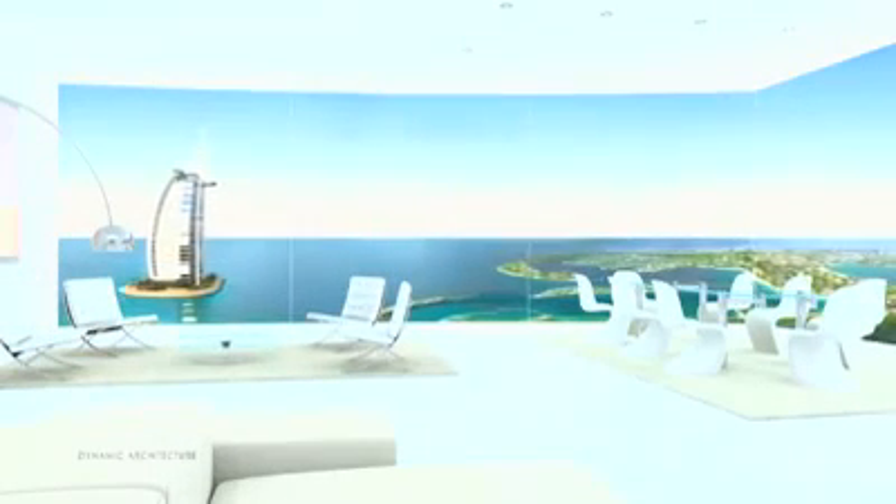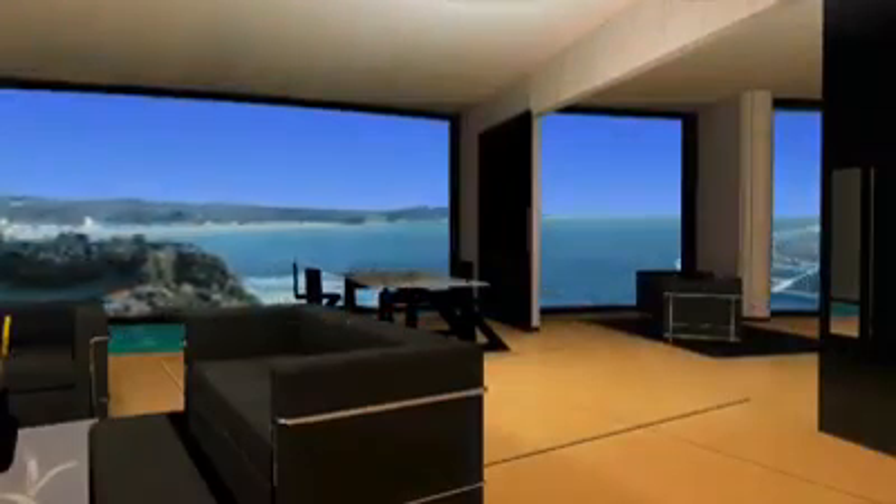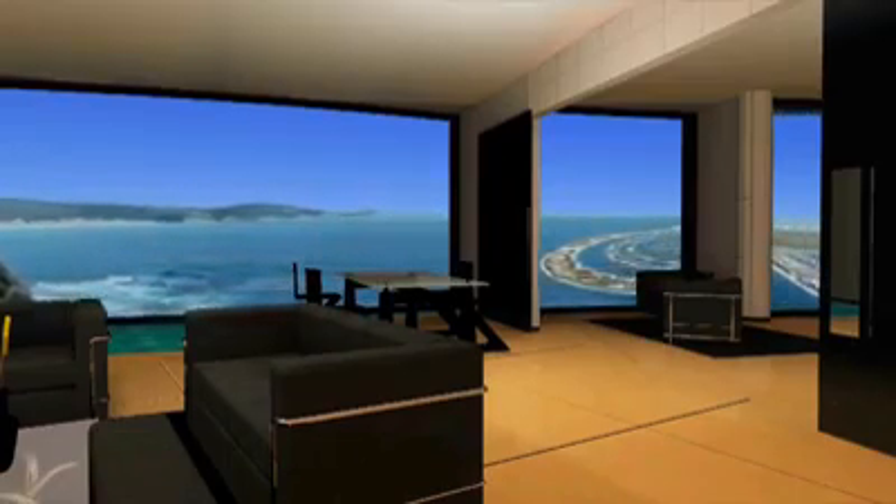Imagine watching the sun rise and set from the same living room window. You can program your home to rotate with the sun throughout the day, or stay in the shade.